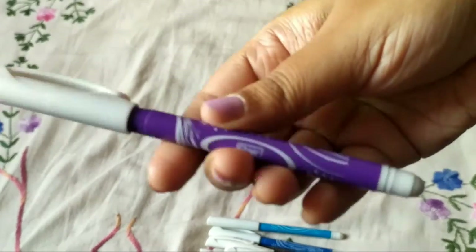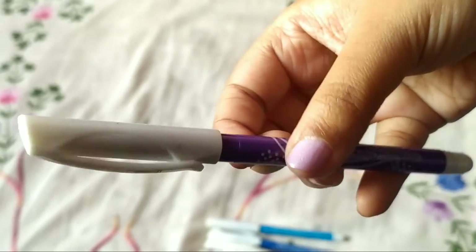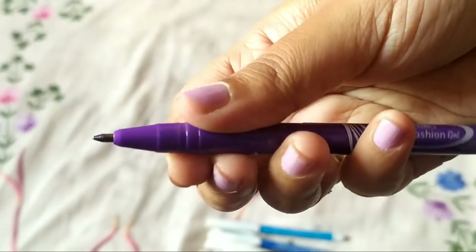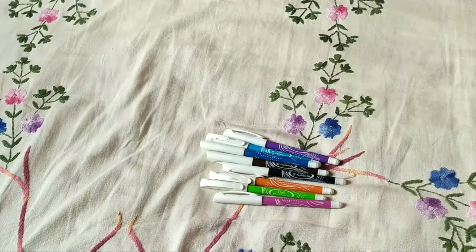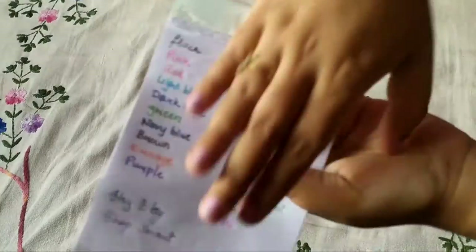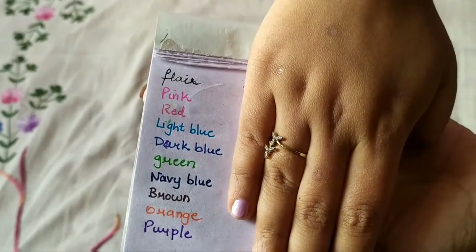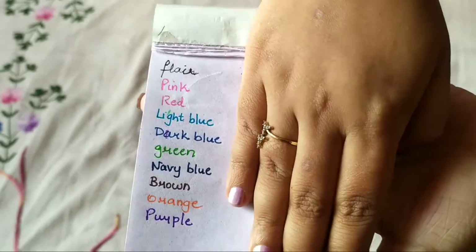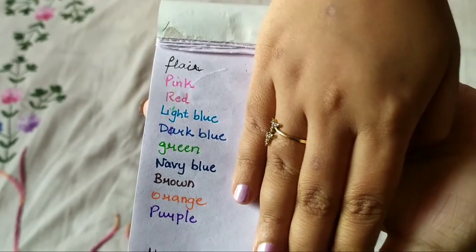The first one is Flare. I've been using these for two years and they are very good pens. It was a set of 10, I think for 100 rupees — I got it from a stationery shop. The colors are really nice. I think I've lost black and red but the remaining colors are all very pigmented and they write very well.